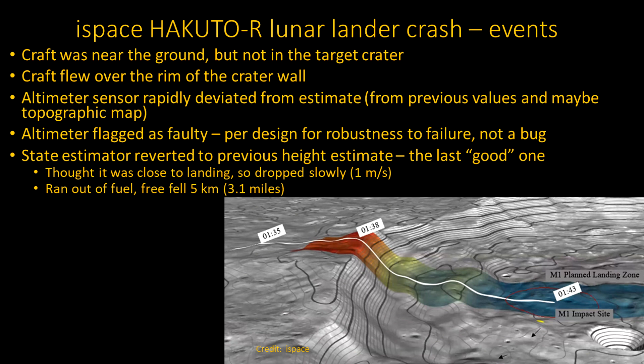So what were the events? They were flying along near the crater wall, and all of a sudden they came up over the rim. The altimeter — they didn't specify whether it's laser or radar-based — rapidly changed reading. Well, no kidding: they just flew over a crater. They thought they were going to be about 80 feet from landing, and all of a sudden there's another 3,000 feet below them. They concluded it must be a faulty altimeter. But how do you decide when a sensor is good and when it's bad? It's not a trivial problem, and they clearly hadn't thought it through.